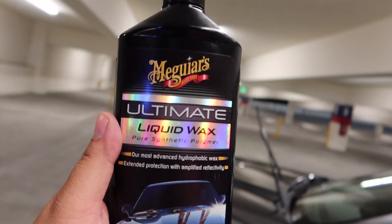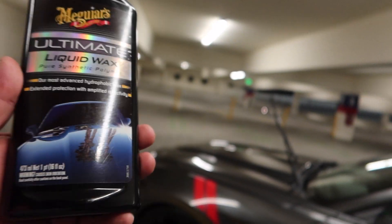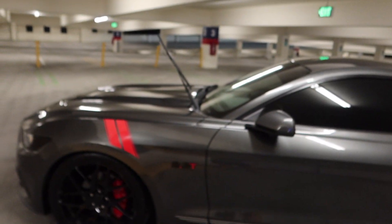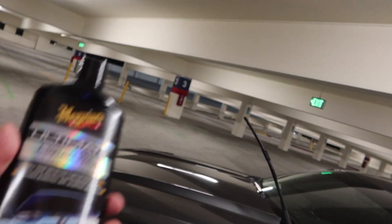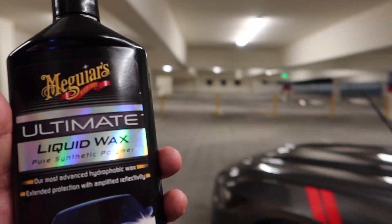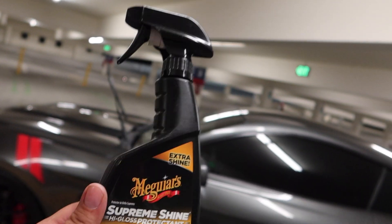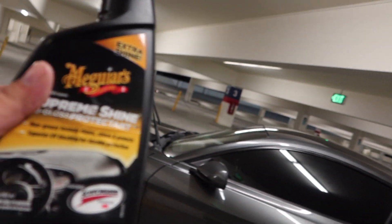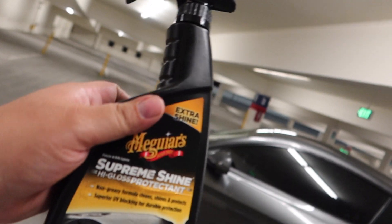For wax, right after I clean the whole car, I use Meguiar's Ultimate Liquid Wax. I've been using this wax since day one when I got my car and it looks like a mirror. It looks amazing especially in daytime, but I always wax my car at night — doing it in daytime leaves nasty streaks. This was only about 20 bucks. I also use Meguiar's Supreme Shine to clean my interior. It smells amazing and leaves a great shine on your interior — I've been using that one since day one too.